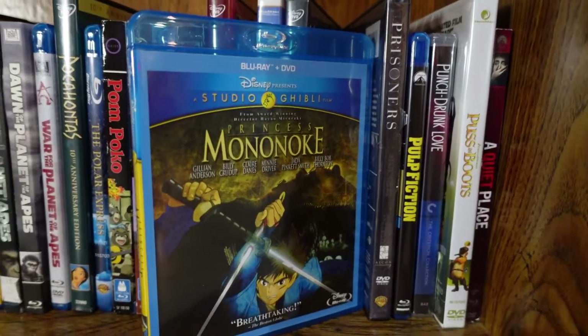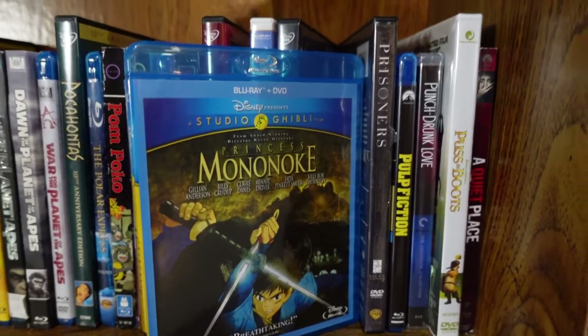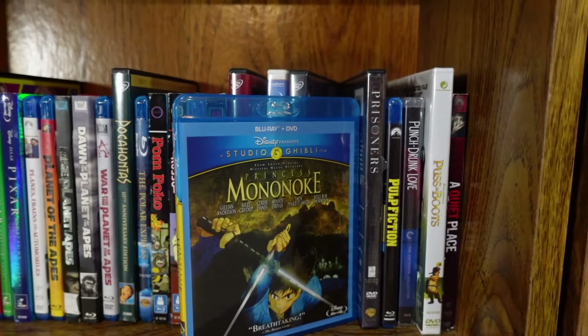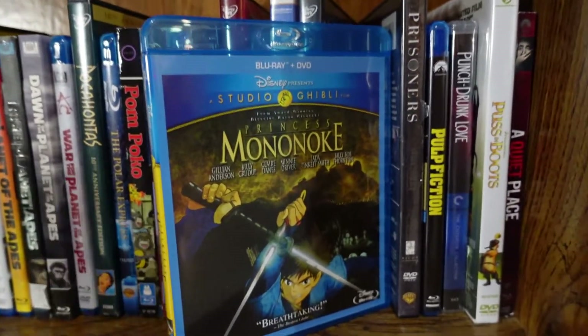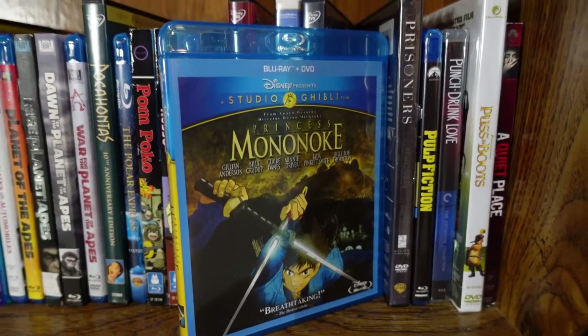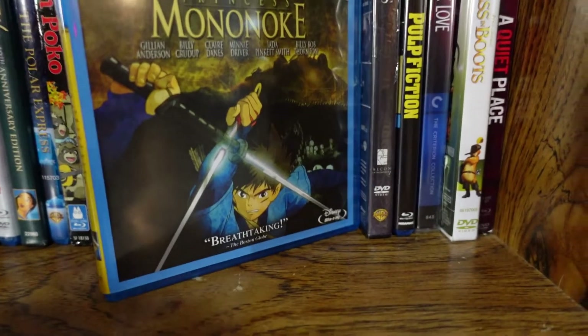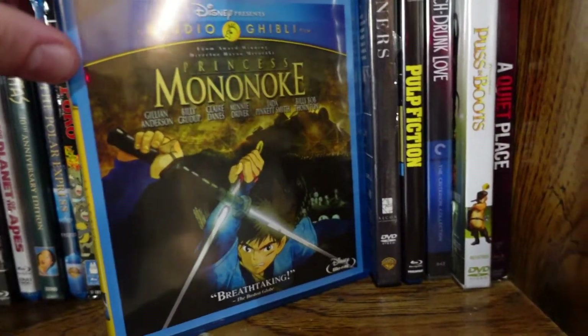Princess Mononoke — another Studio Ghibli film, and one of the studio's best. It's definitely one of the darker, more violent films from the studio, but it was done in a very powerful way to show the dark world-building of the story. The characters are very fascinating, each with flaws but you see where they're coming from. It's a very visually inviting movie and one of the studio's best.